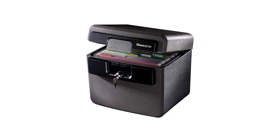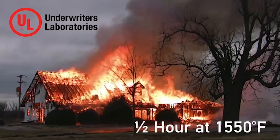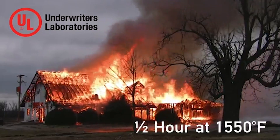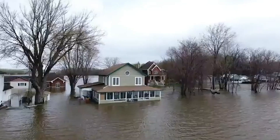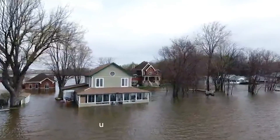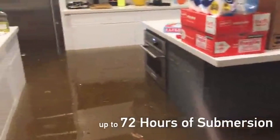Another one from SentrySafe is the model HD4100, priced at $68. This safe is designed specifically for storing important documents and small valuables. It can withstand half an hour at 1,550 degrees Fahrenheit, giving you peace of mind during a fire. Additionally, it is verified to stay submerged in water for 72 hours, ensuring your items remain dry even in a flood.